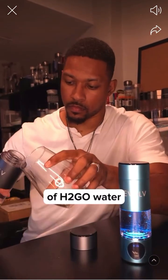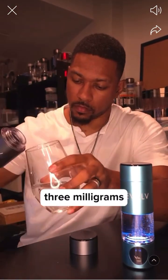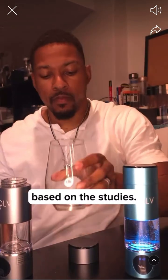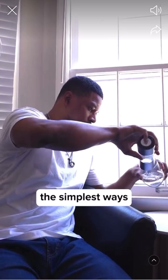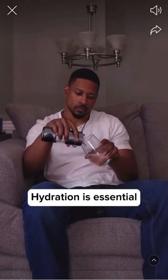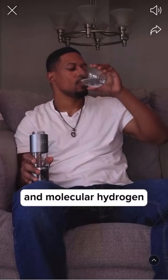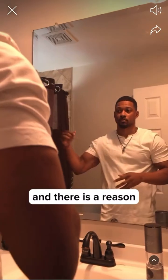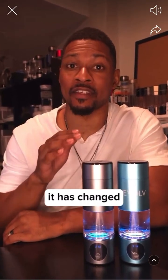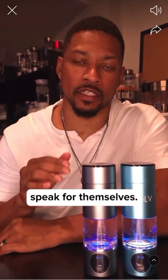Drinking just three bottles of H2Go water a day will give you over three milligrams of hydrogen — a therapeutic dose based on the studies. This is one of the simplest ways to take care of your muscles, mind, and overall health. Hydration is essential for wellness and molecular hydrogen takes it to the next level. I recommend hydrogen water to everyone I know, and there is a reason I've been in this industry for over a decade. The research supports it and the lives it has changed speak for themselves.